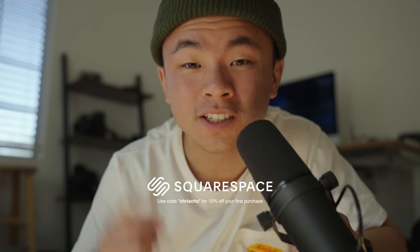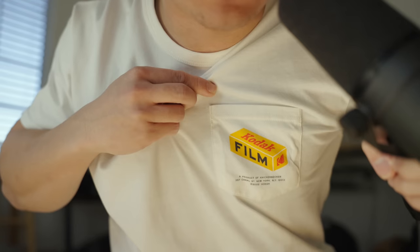Hey, how's it going everybody? Welcome back to the channel. Today we're going to be talking about this company right here and if the film photography bubble finally popped.